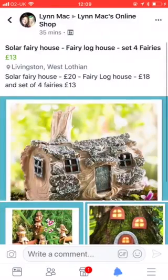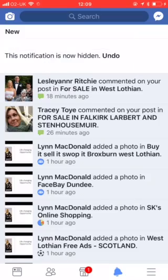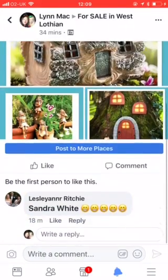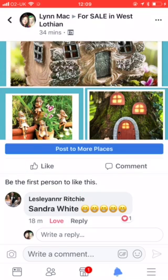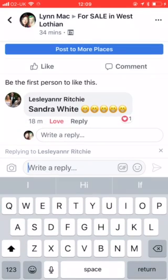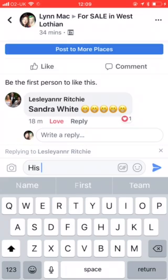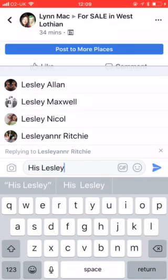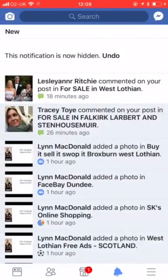What I do is I hide the notifications that are not relevant to me. She obviously likes them.